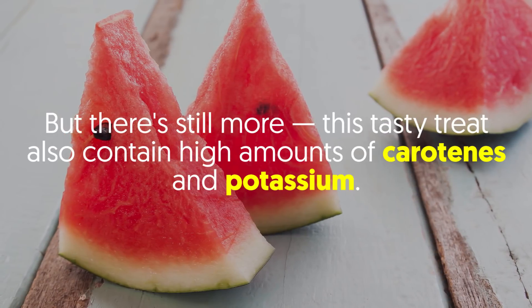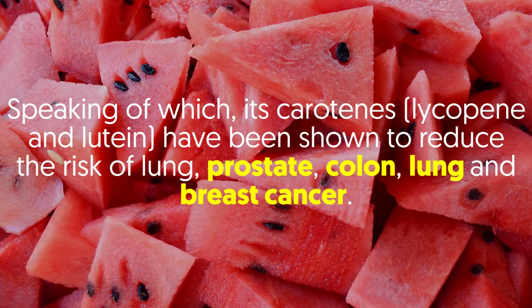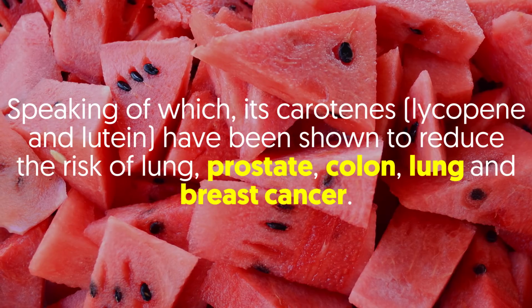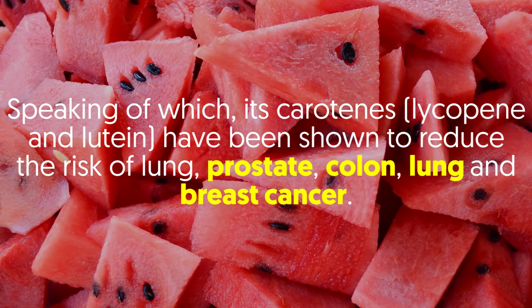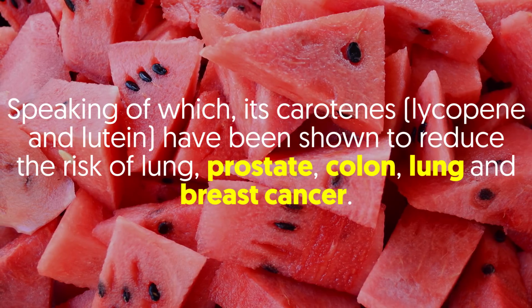But there's still more. This tasty treat also contains high amounts of carotenes and potassium. Its carotenes, lycopene and lutein, have been shown to reduce the risk of lung cancer, prostate, colon, and breast cancer.